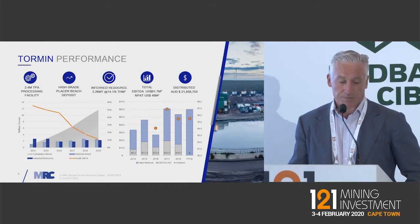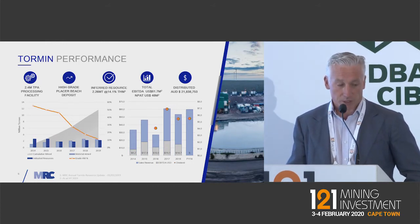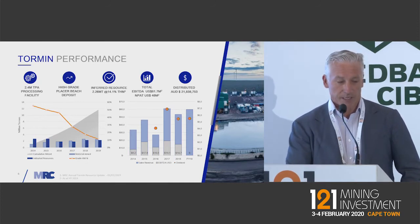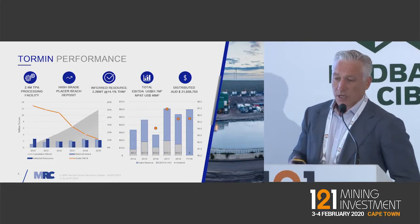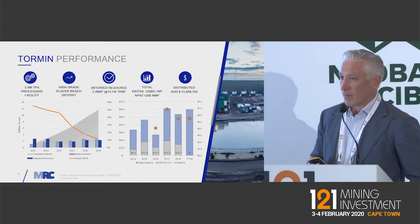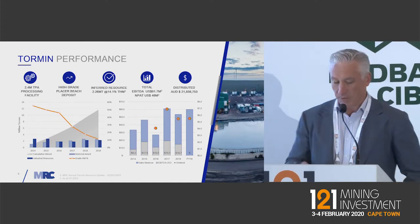That's afforded shareholders a rich return — nearly $50 million in NPAT to the company and $22 million in dividends. We started paying dividends back in 2016, and we're obviously a very high-yielding junior mining company with a wonderful return on equity deployed.